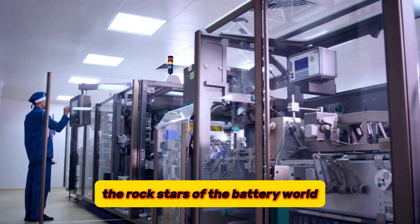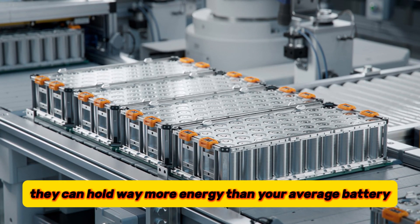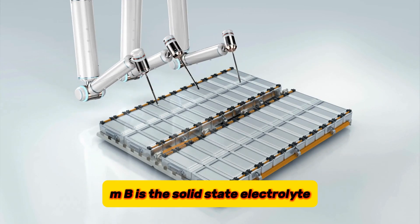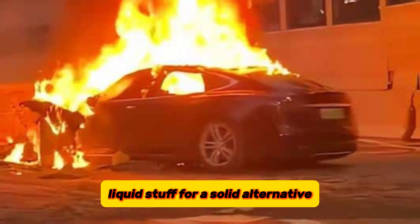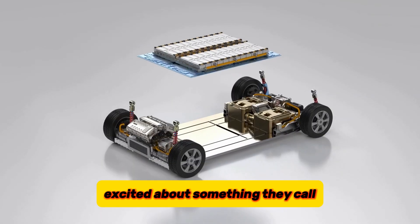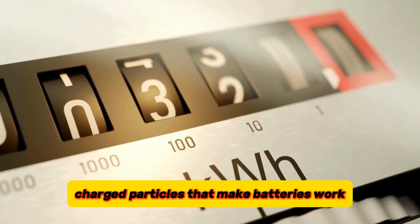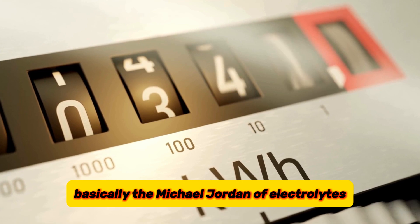ASSLMBs are generating a ton of buzz because they can hold way more energy than your average battery and are much safer too. The secret sauce behind ASSLMBs is the solid-state electrolyte — think of it as a new and improved battery separator, ditching the old flammable liquid stuff for a solid alternative. Researchers are especially excited about solid-state halide electrolytes, which are like the ultimate conductors for charged particles, and they can handle super high voltages — basically the Michael Jordan of electrolytes.